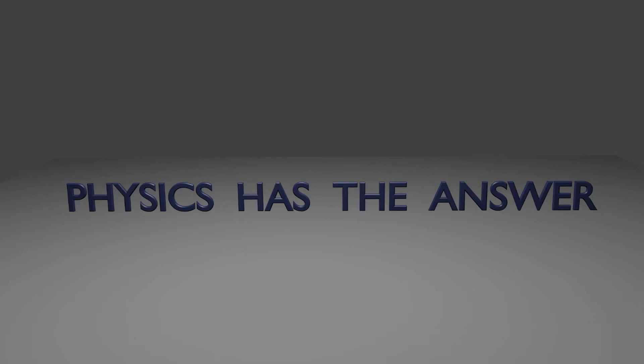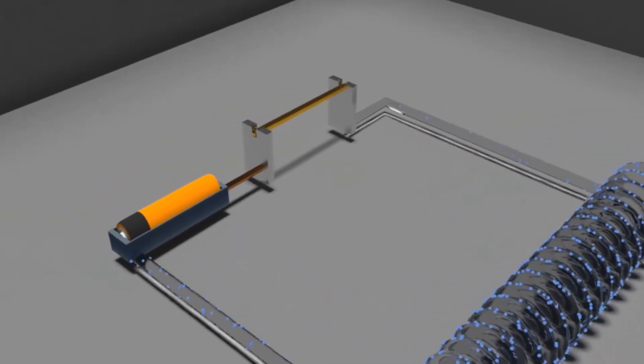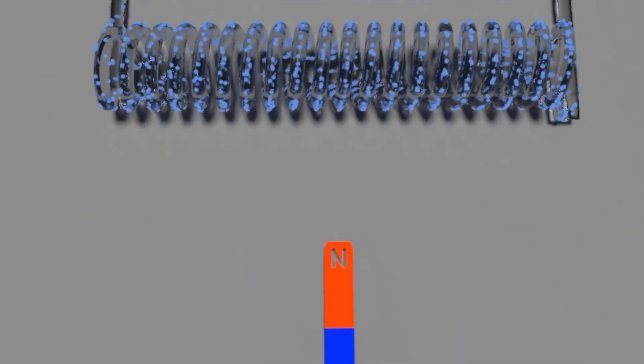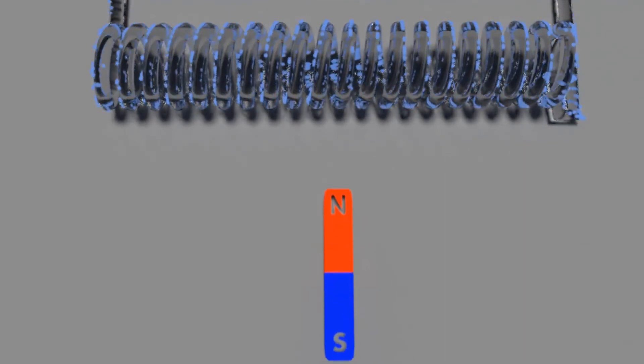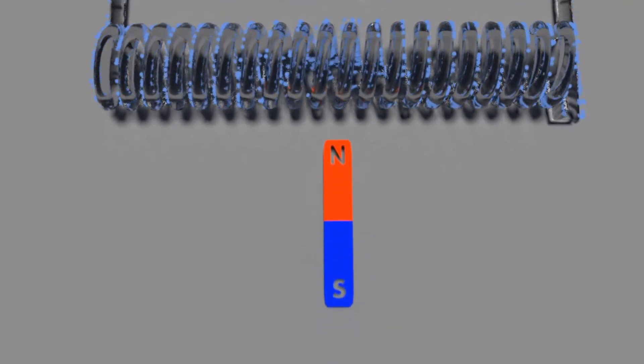Well, physics has the answer. When electric current is flowing through an electric conductor, electrons generate their own magnetic field, and when an external magnetic field comes in, it interferes with the existing magnetic field of the electrons and exerts a force on them.